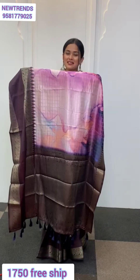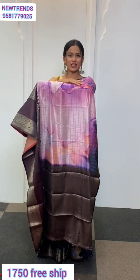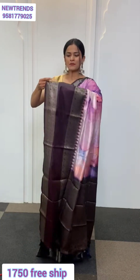Look at the color palette — the colors are quite lovely. Throughout the sari you're going to find these checks running through, and the checks have also been done with zari work.